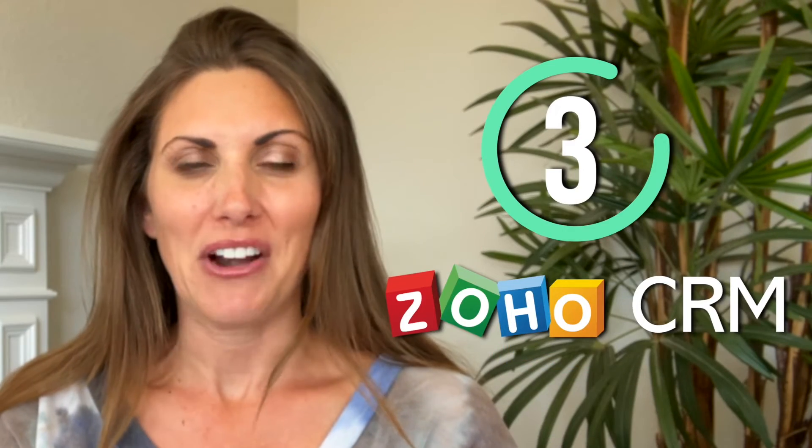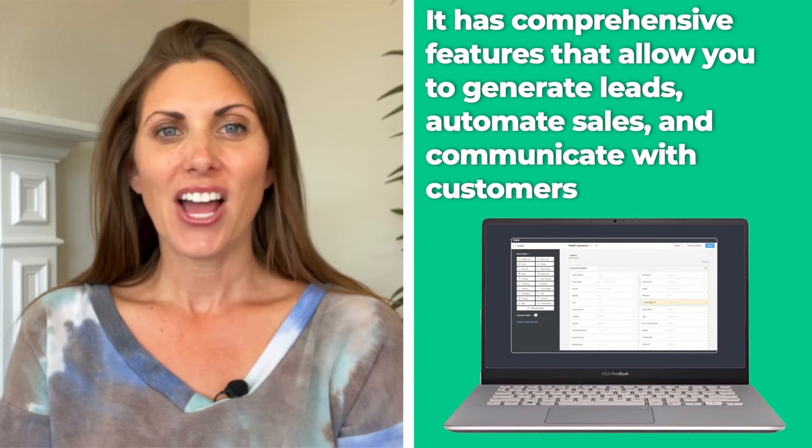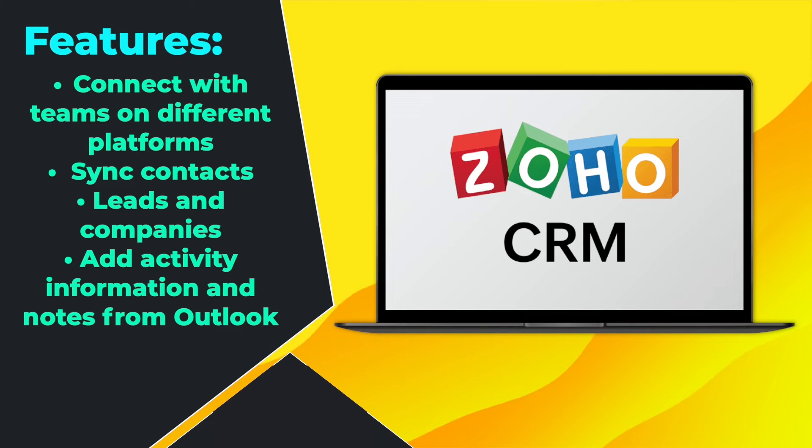Next up is Zoho CRM. Zoho prides itself as being one of the most affordable CRM options out there. It has comprehensive features that allow you to generate leads, automate sales, and communicate with customers. Zoho also allows you to integrate with Microsoft Outlook, letting you connect with teams on different platforms, sync contacts, leads, and companies, as well as add activity information and notes from Outlook.